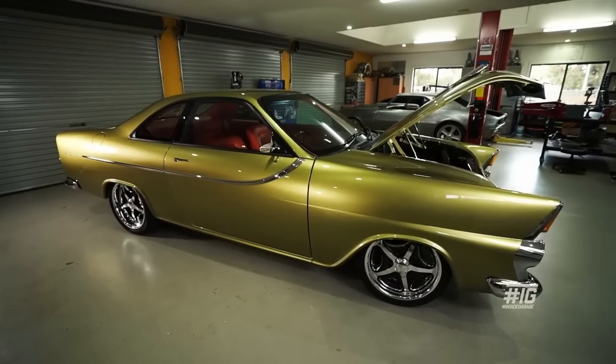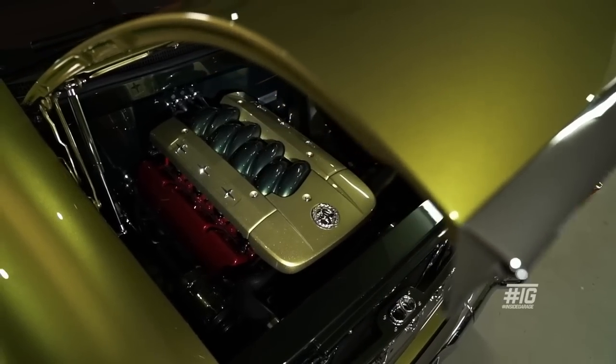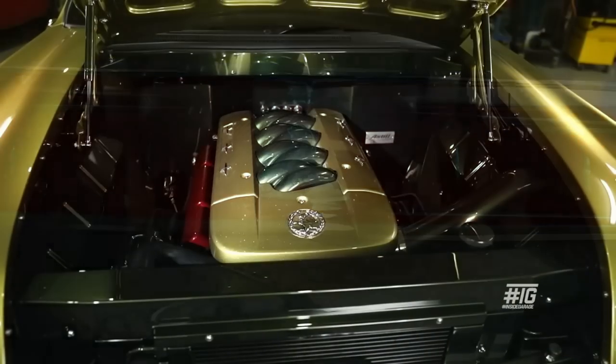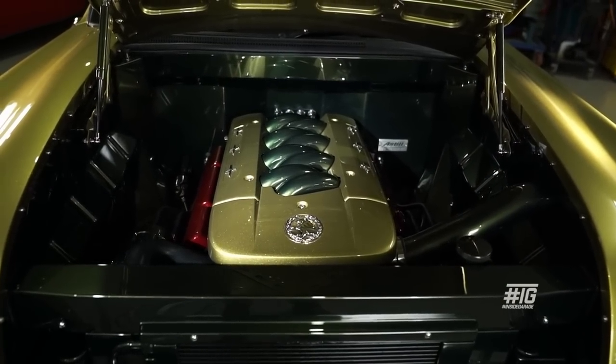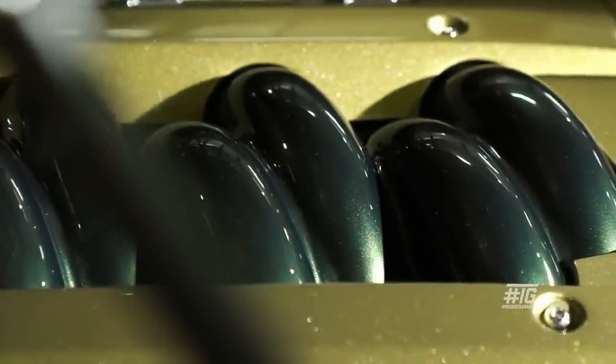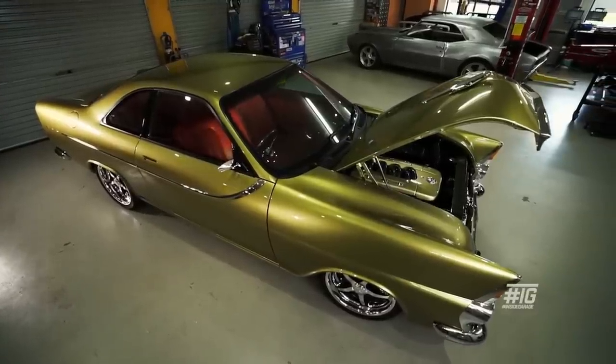The engine bay is a Holden 5 litre. We wanted to keep Tailspin as a Holden — the whole concept was that we wanted it to be something that GM may have produced back in the day. It's a 308 block with VN injection, with all Crow Cams internals, flat top pistons, a stage 3 cam, and all the good stuff to make it go well, but it's still got that factory feel about it.